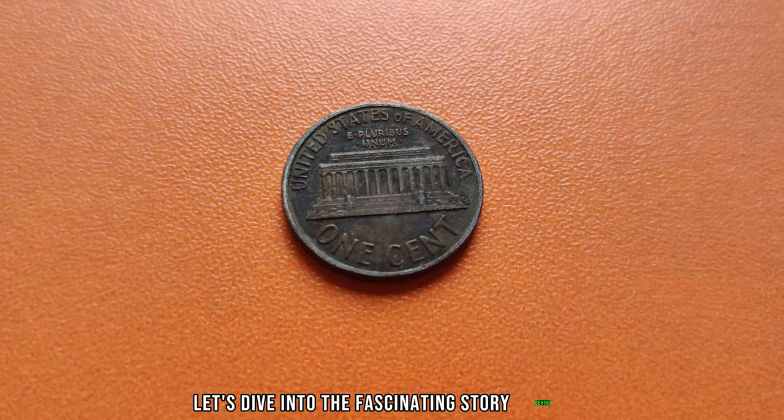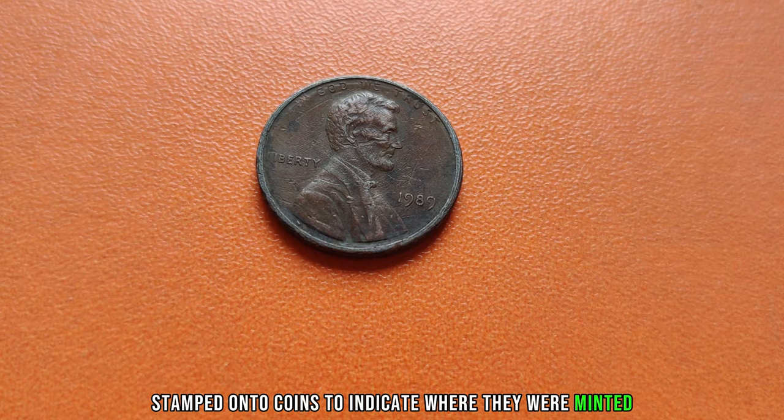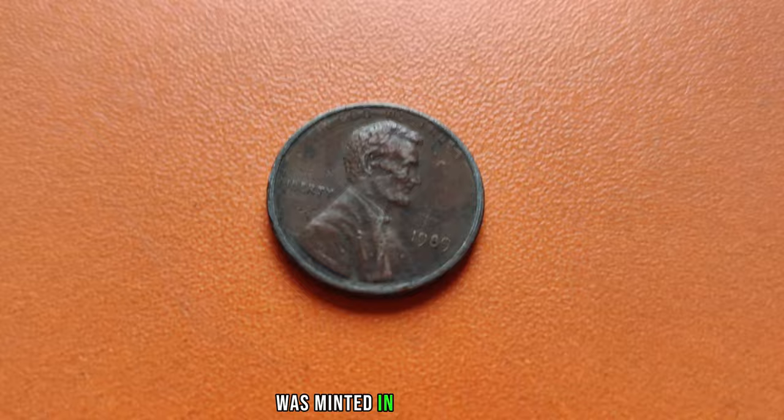First off, let's talk about the significance of the mint mark. Mint marks are small letters stamped onto coins to indicate where they were minted. In the case of the Lincoln penny, the absence of a mint mark means that it was minted in Philadelphia, as Philadelphia pennies do not have a mint mark.